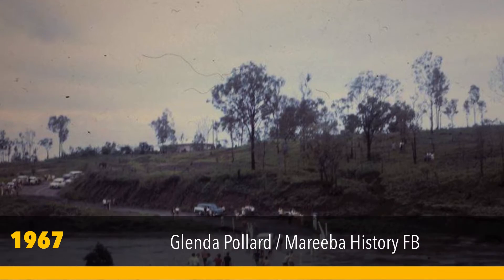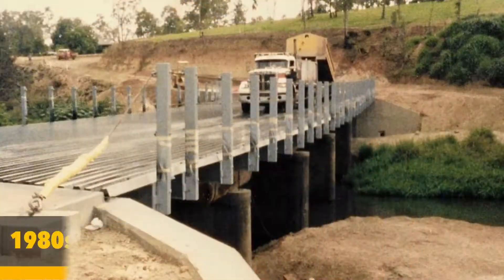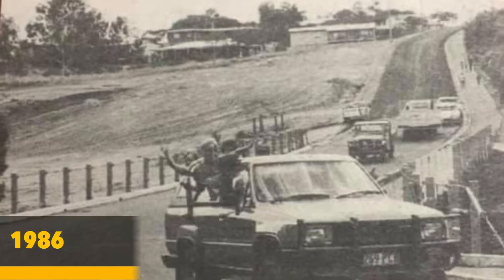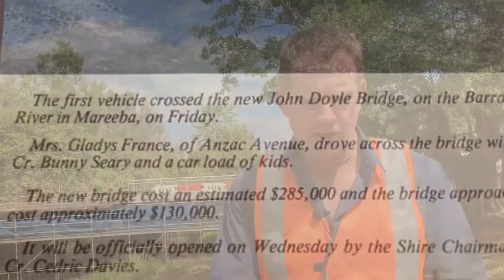Around the 1960s the main roads upgraded the bridge to make it wider. Then in the 1980s the superstructure was replaced with timber girders, steel beams and a steel deck by Mareeba Shire Council — which, by coincidence, I happened to be working on at council back those days, and that was opened by my father Cedric Davies.